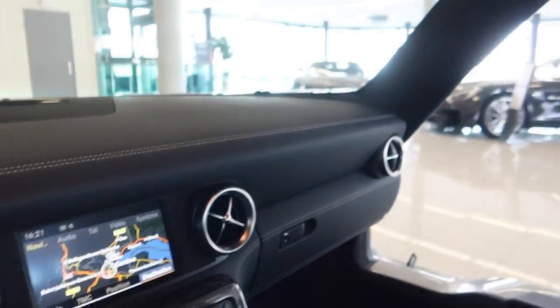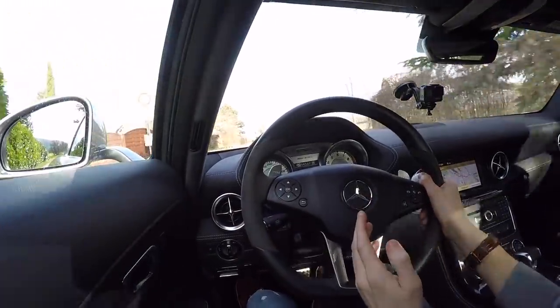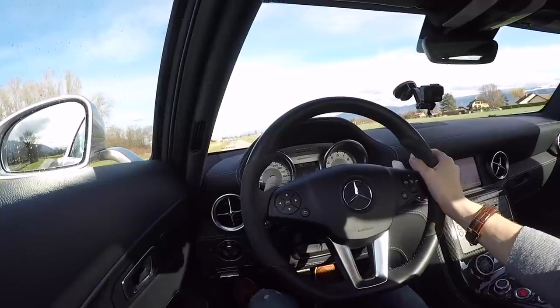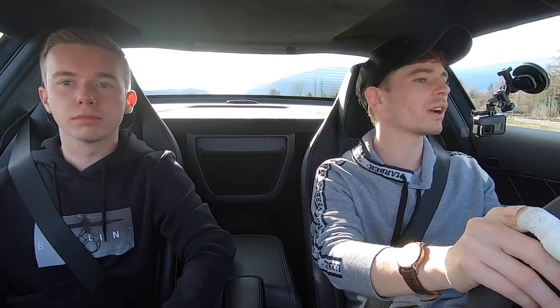Listen to that naturally aspirated V8 — that sounds pretty special! Let's take it out so we can open it up a bit. We find ourselves on some little Swiss roads and you need to be very conscious of the varying speed limits in Switzerland because they're very strict here and they'll change often. We've literally got two horses and three dogs right in front of us — a very special scenario! Okay, back into it — we're on some Swiss roads, a bit out of town, not in central Geneva.